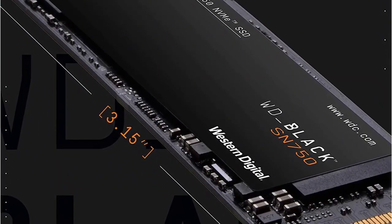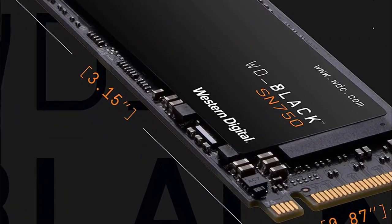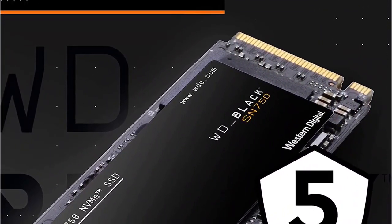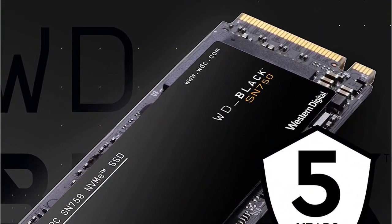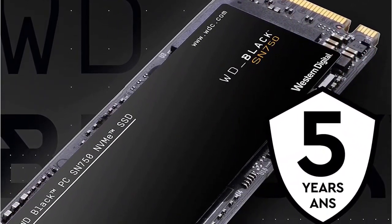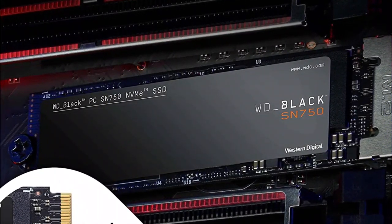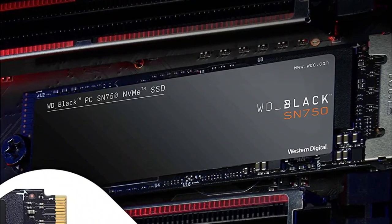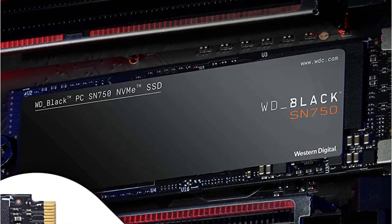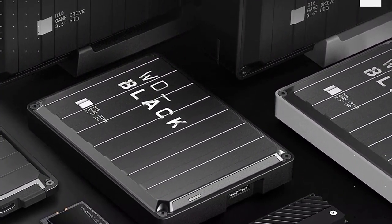The WD Black SSD's sleek and modern heatsink model goes well with desktop PC builds that support the M.2 form factor and is the perfect component to complement systems with RGB lighting and other cooling technologies. The WD Black SSD dashboard gives you the ability to optimize performance by enabling gaming mode, which disables the low-power mode function on the SSD, keeping your drive firing on all cylinders during intense gaming sessions.